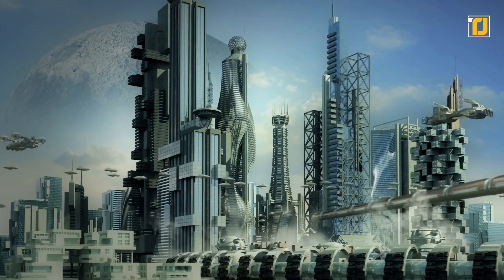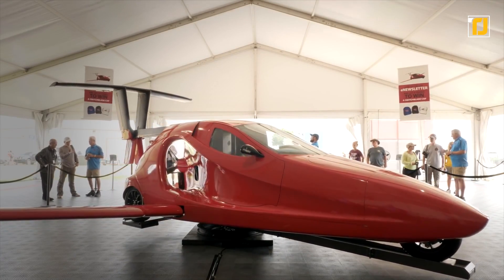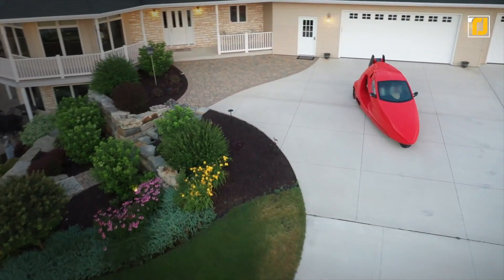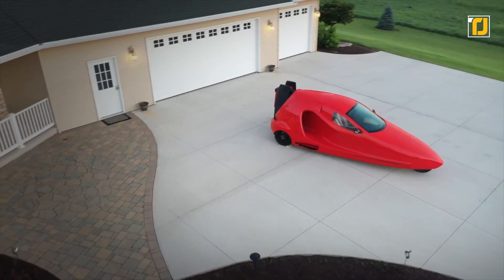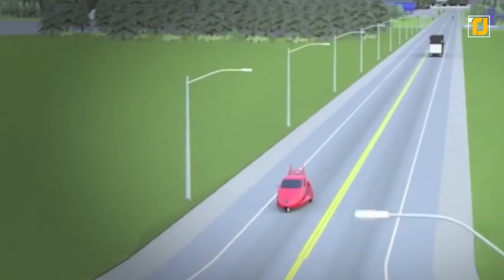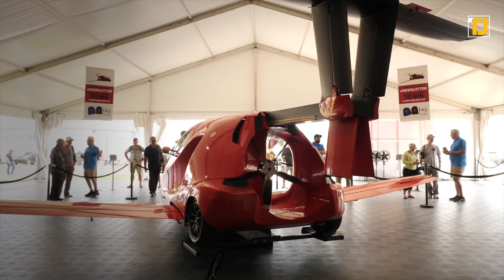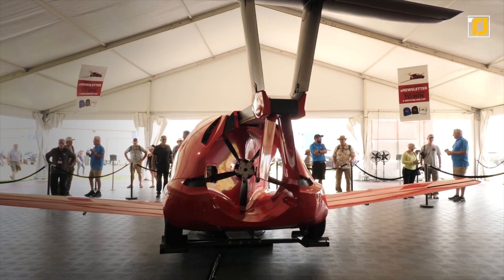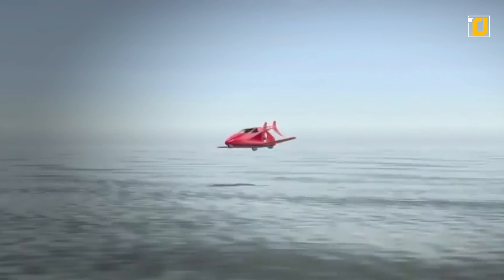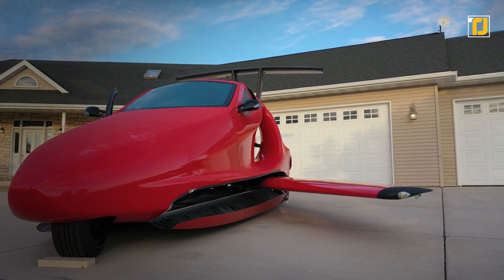Number 4: Samson Switchblade. How fun would it be if everyone had a flying vehicle? With the Samson Switchblade, that might just be possible. It can fly at a speed of 200 miles per hour at about 13,000 feet, and it doesn't take too much time to rev up — just three minutes and it's ready to go. It can seat two people and accommodate 100 pounds of luggage. It has a wide cabin with its own heating and air conditioning, and its wings and tail can retract so you can drive it around the neighborhood.